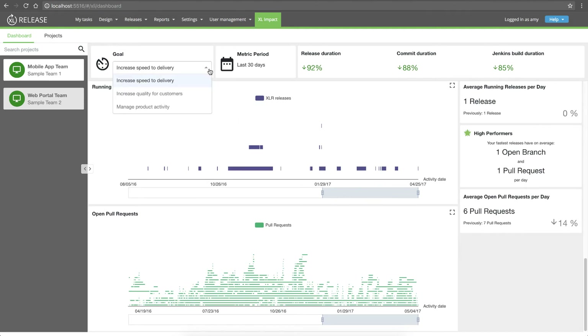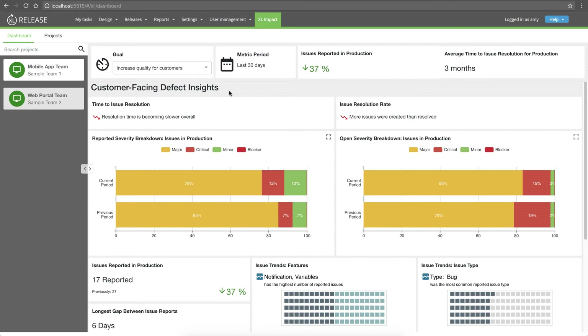For many teams, it can be a challenge to change pace — moving to continuous delivery while maintaining excellent quality. So our team is also tracking a second goal: increase quality for customers. Let's take a look at this second goal to see if we're doing as well on quality as we are on speed.